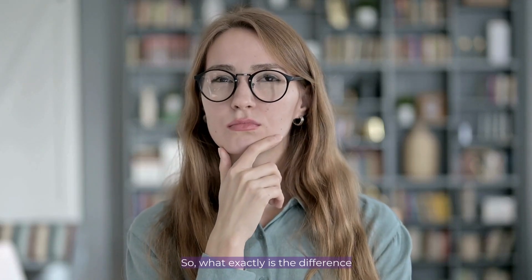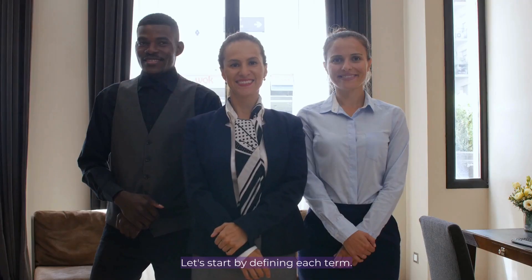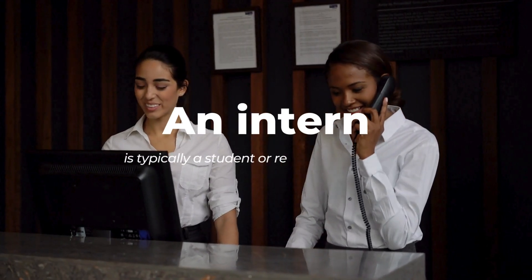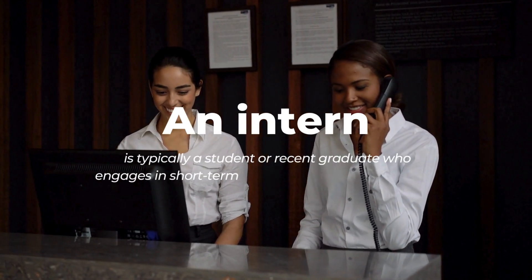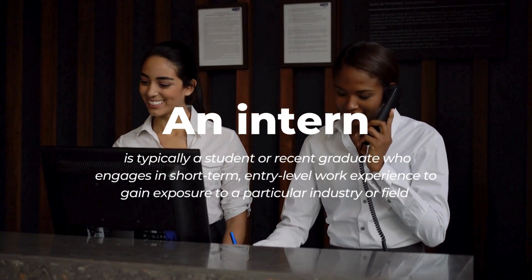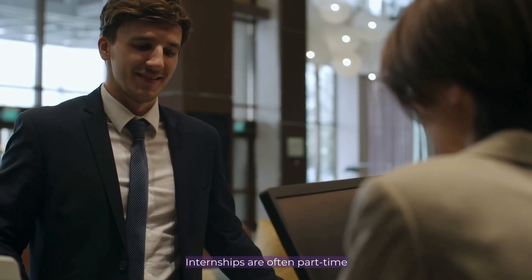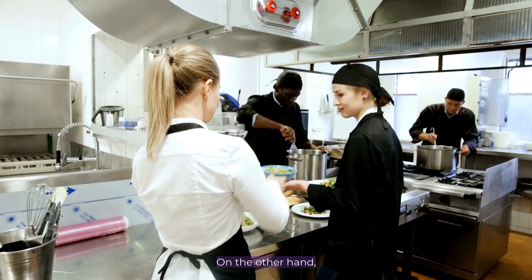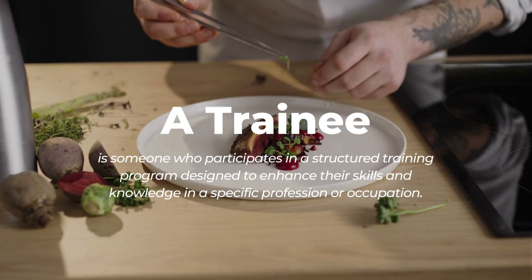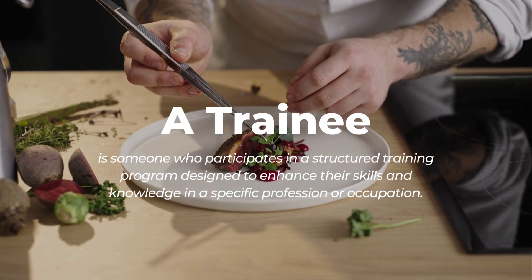So what exactly is the difference between an intern and a trainee when it comes to F1 visas? Let's start by defining each term. An intern is typically a student or a recent graduate who engages in short-term entry-level work experience to gain exposure to a particular industry or field. Internships are often part-time and may or may not be paid. On the other hand, a trainee is someone who participates in a structured training program designed to enhance their skills and knowledge in a specific profession or occupation.